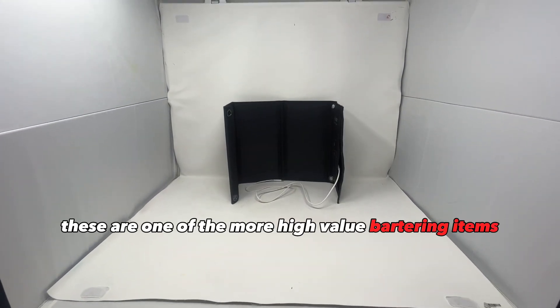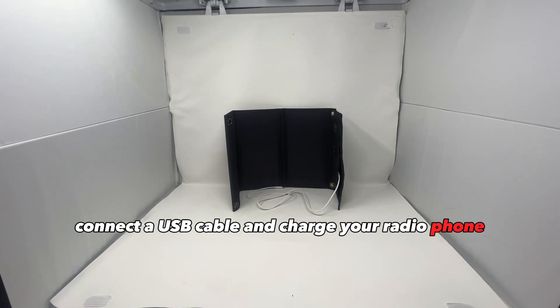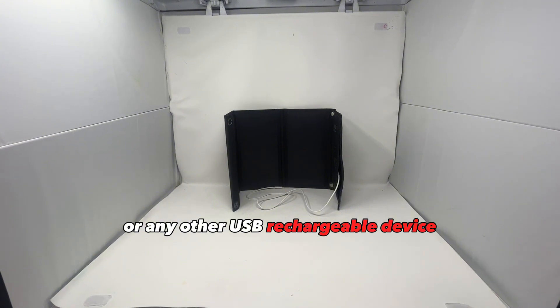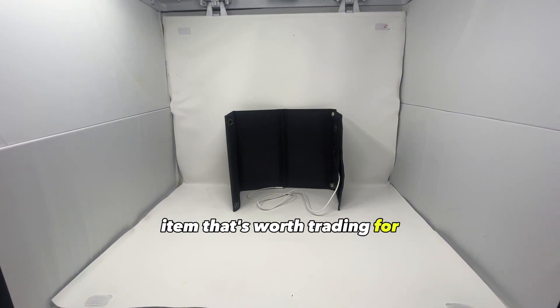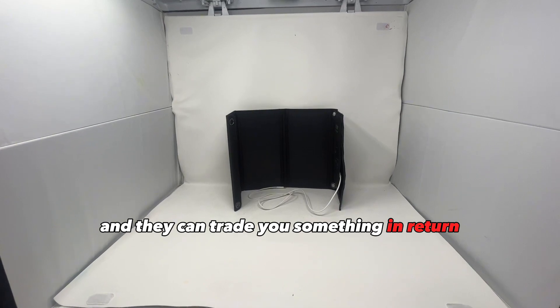Portable solar chargers are one of the more high-value bartering items. The way they work is you put them in the sun, connect a USB cable, and charge your radio, phone, rechargeable lanterns, flashlights, hand warmers, or any other USB rechargeable device. If people don't have an equivalent item worth trading for your solar panel, you could set up a service where you charge their devices for them and they trade you something in return.